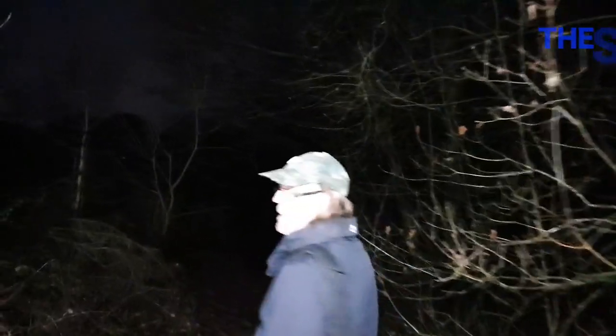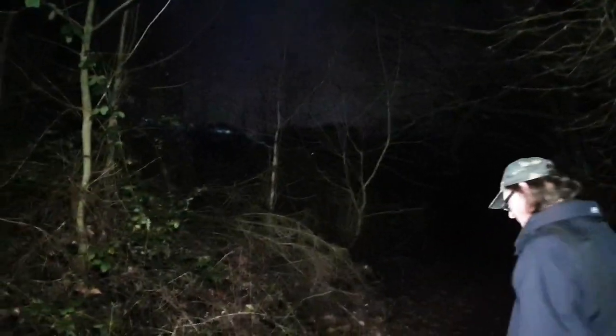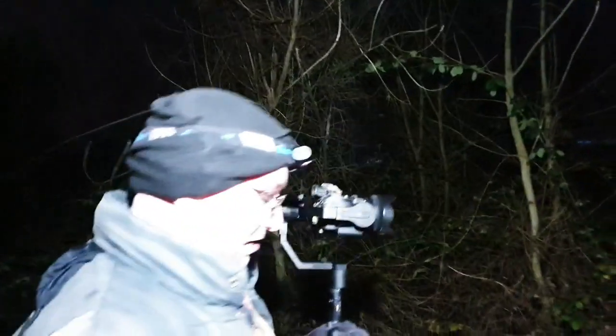Welcome back to another explore. We're with the Secret Vault and Stu. What is this place, Matthew, do you know much about it? It's an aircraft operations room - an AAOR, anti-aircraft operations room.